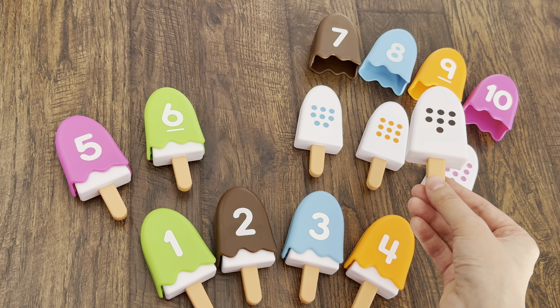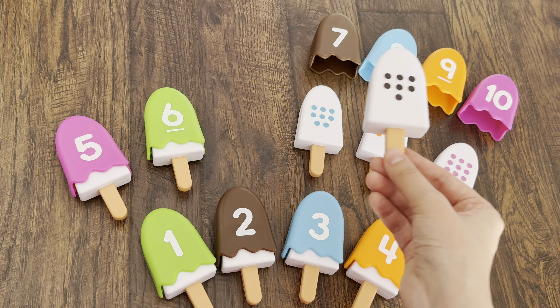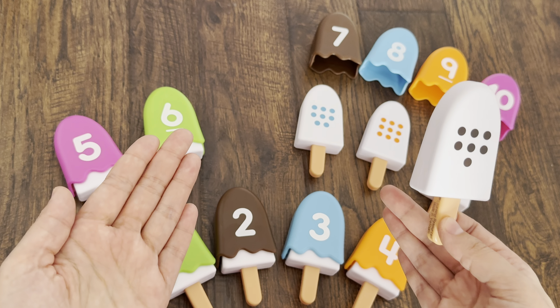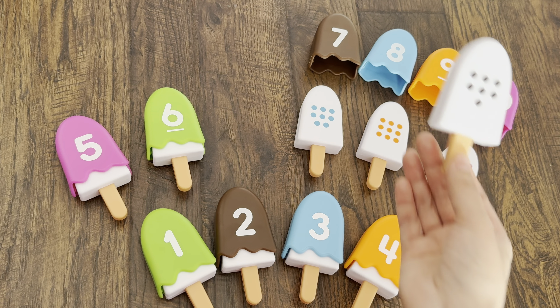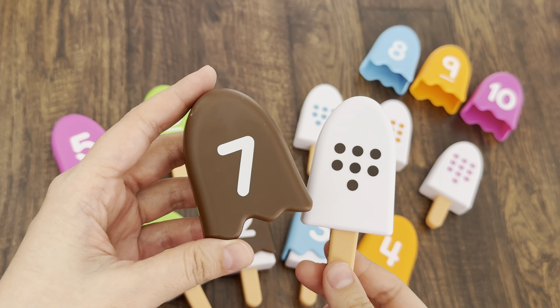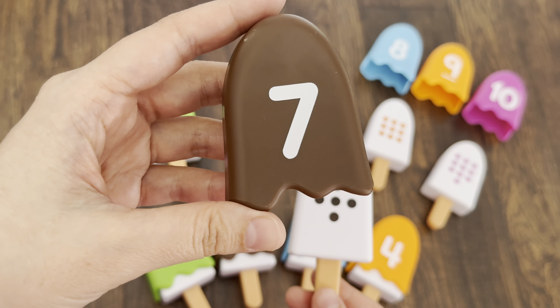Is it a brown topping? I think no. Maybe this one — is it a brown topping? No. Where is the brown topping? Well done, kids! Brown topping is number seven.